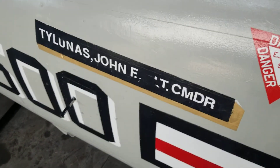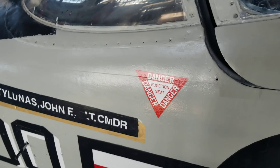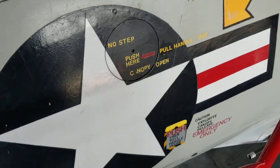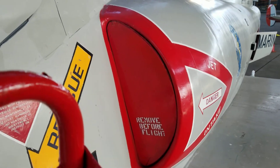Here's the commander — John F., Lieutenant Commander. The inlet. There's the remove before flight panel to protect the engine from any particles.